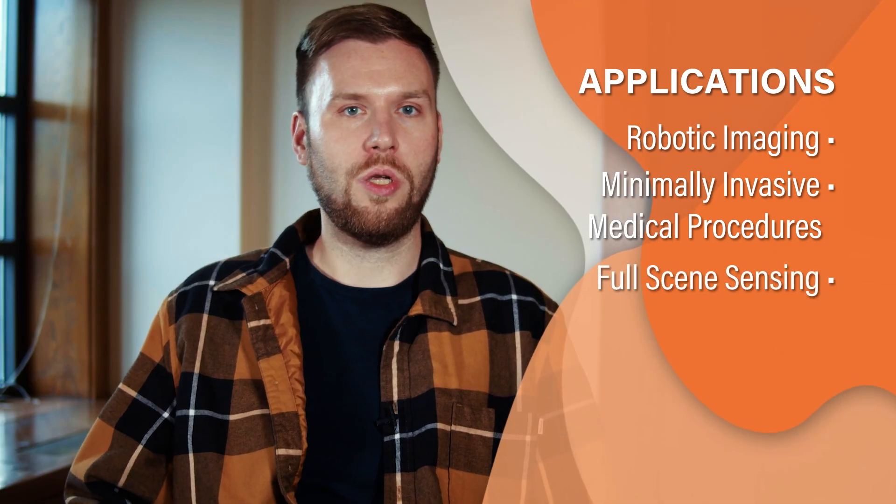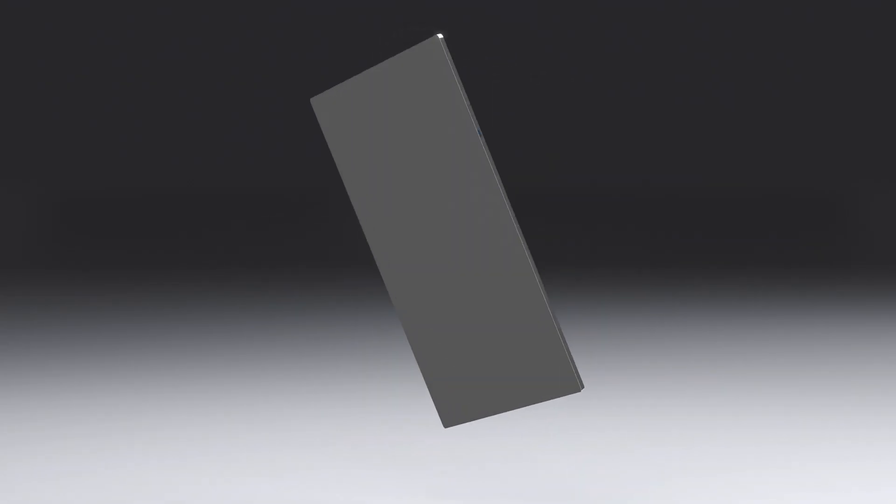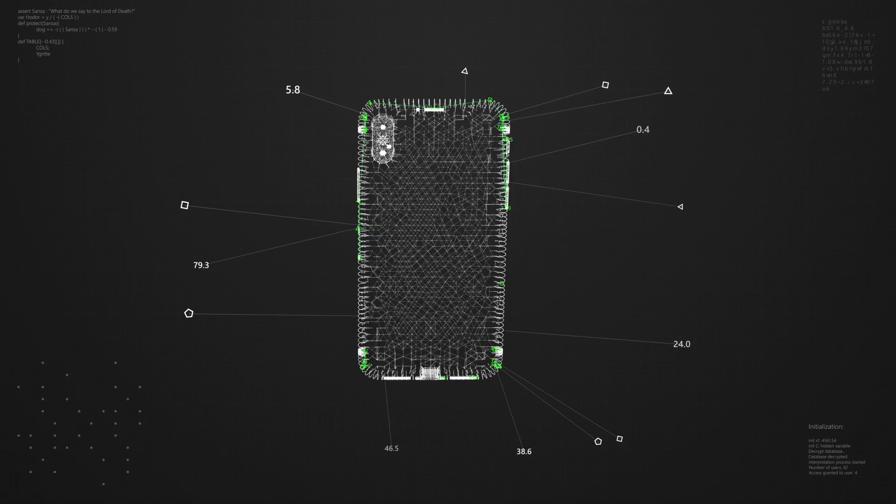In another application, arrays of thousands of these lenses could be used for full scene sensing. They could turn entire surfaces into cameras, such as the back of a smartphone.